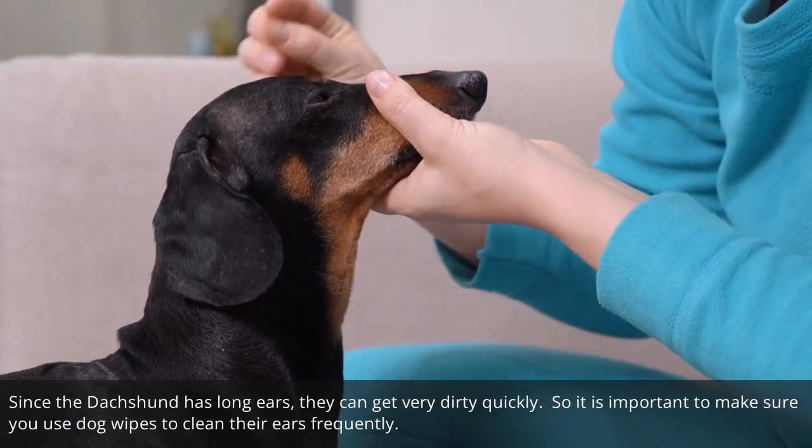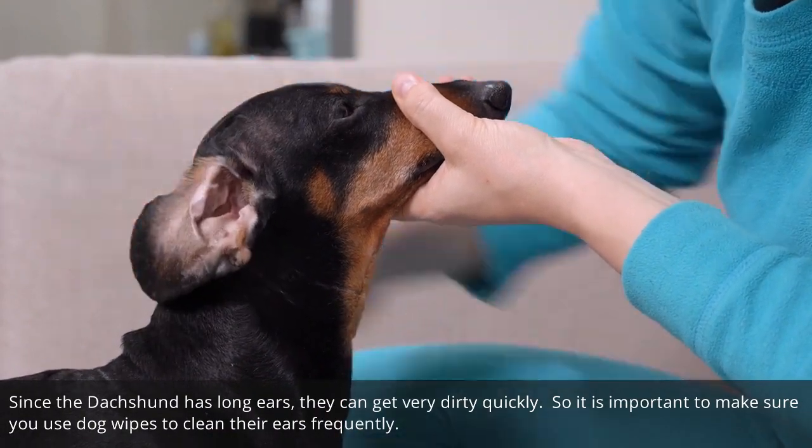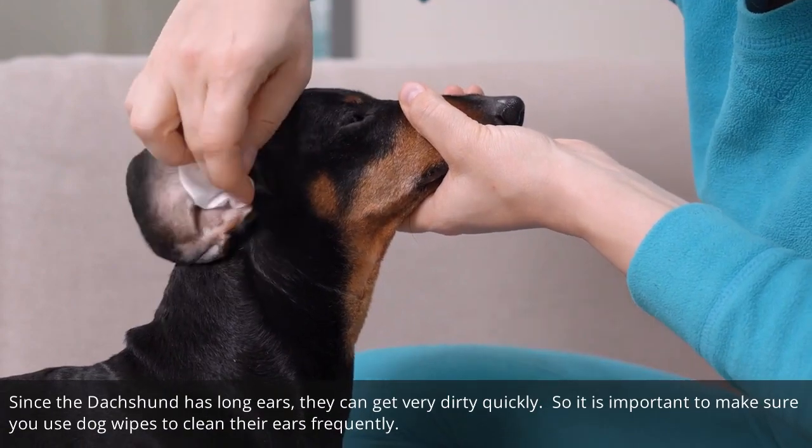Since the dachshund has long ears, they can get very dirty quickly. So it is important to make sure you use dog wipes to clean their ears frequently.